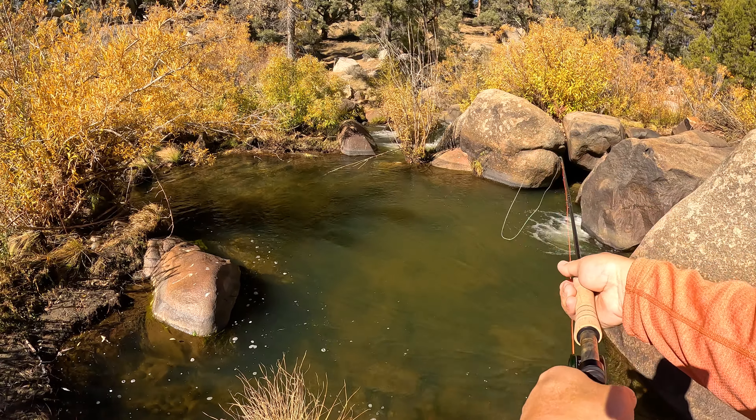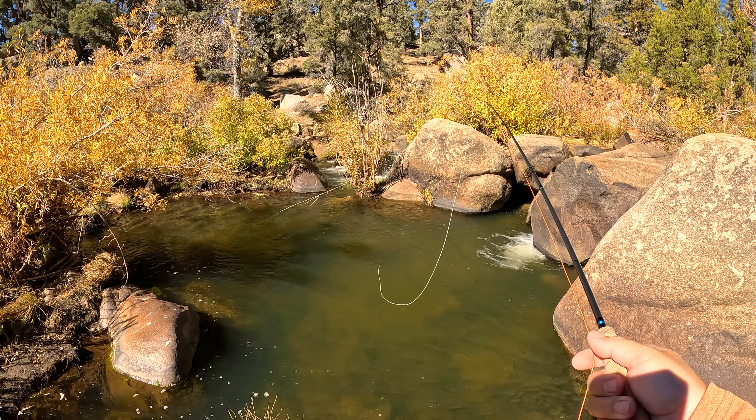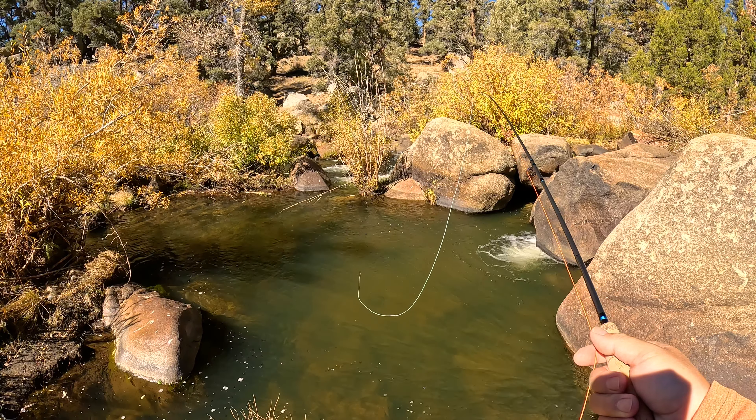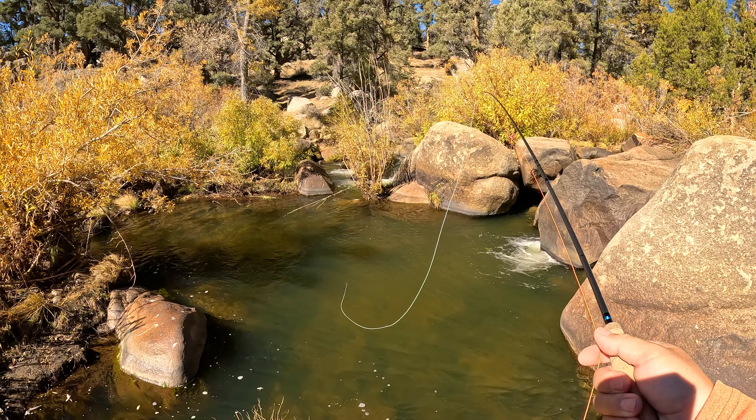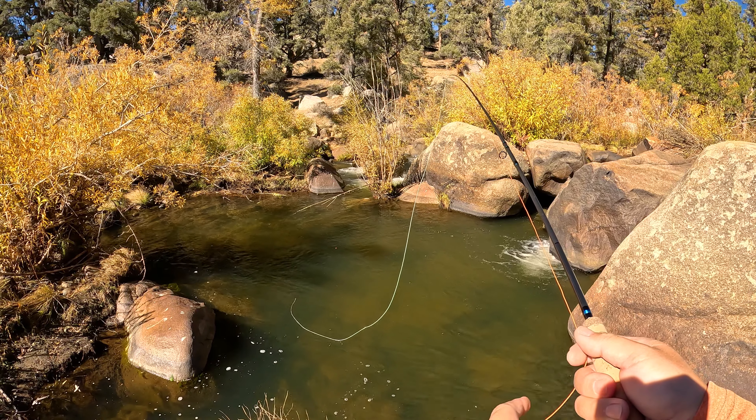I started out with my switch slash micro spade rod. It had some pluses and minuses — kind of long for this type of brush around here, but pretty easy to cast an indicator around.